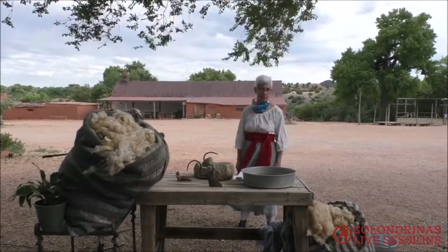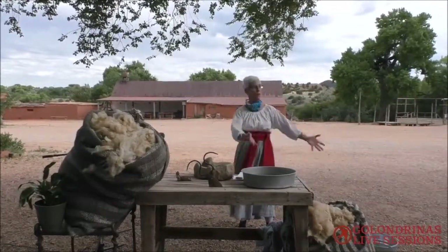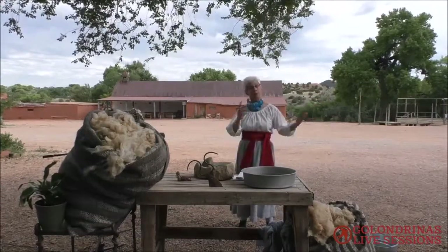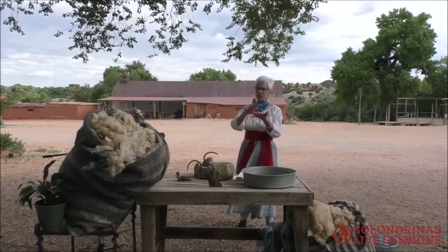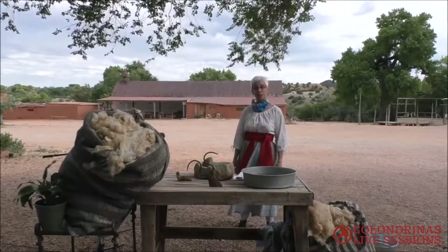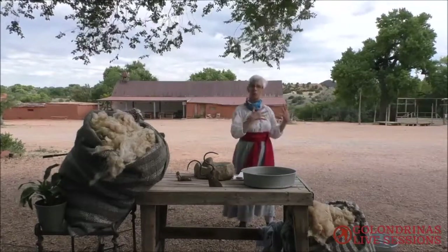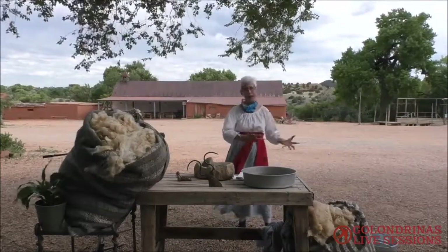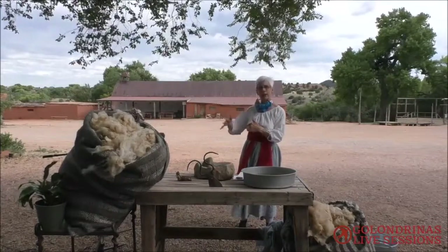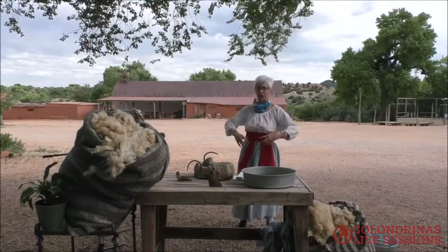There were two breeds of sheep in Spain at the time: merino sheep and what they called churro sheep. Merino was the royal breed and churro was called the peasant breed. Merino wool is considered a much softer, much silkier kind of wool — that was the preference. The king of Spain said, under penalty of death, you will not take merino sheep out of Spain. But he said you could have the churro sheep. We call them churro — that name got changed over as frontiersmen came in, essentially changing the A to an O.